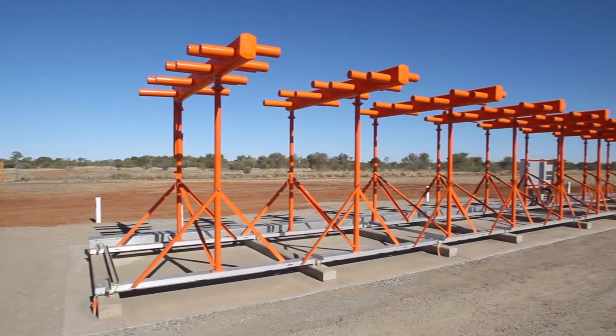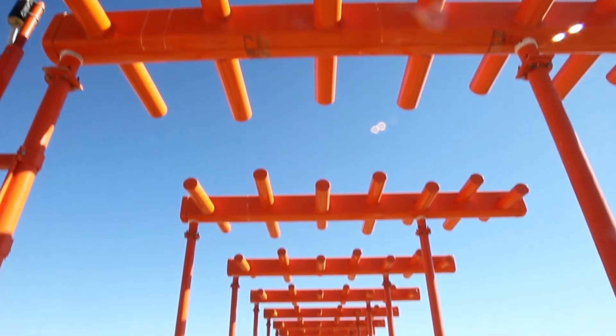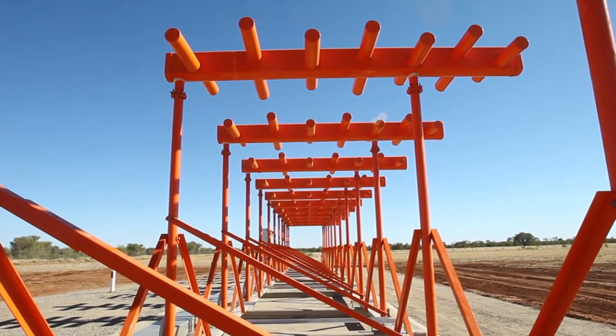The upgrade saw the replacement of two key transmitters of the system: the glide path tower, as you can see behind me, and the localiser array. These transmitters ensure aircraft are within the lateral and vertical parameters of the runway.